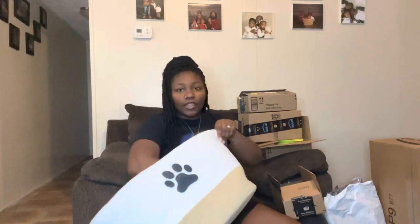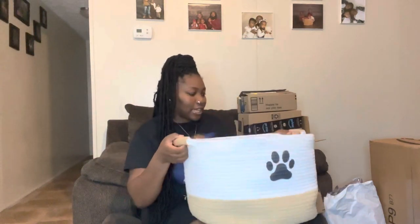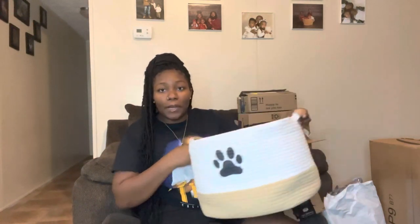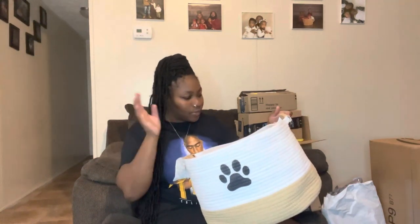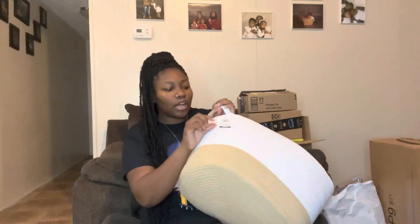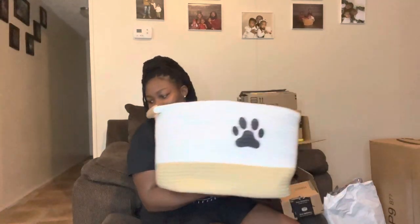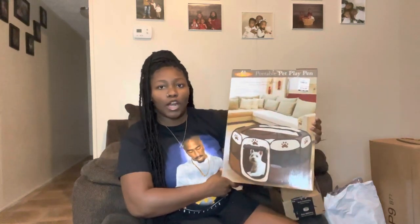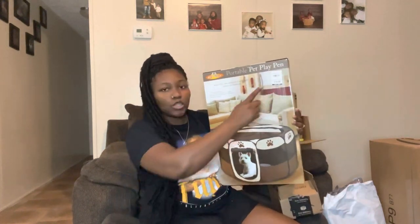Follow us on all of our social medias. The first place I went to was Burks. At Burks I got this little basket — I'm gonna put all of her things in here like her toys and whatever can fit in here for her. It was actually $20. At Burks I also found her a playpen — I've been looking for a playpen for a little minute. This one was also $20.